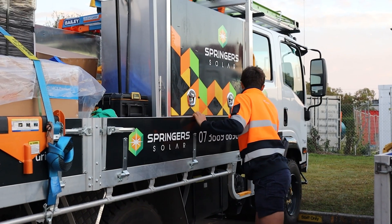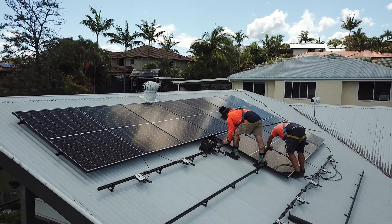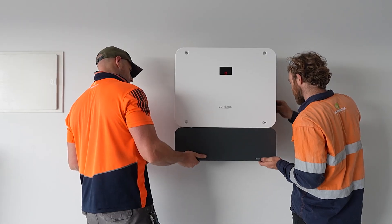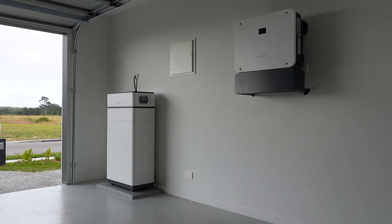At Springer Solar, we're really selective about the gear that we use. We choose our partners carefully — we want to know that the product we sell you is going to last a long time and perform the way we say it will. We really enjoy doing these kinds of projects and we love seeing people become energy independent. Hope you enjoyed this — please like and subscribe and we'll see you in the next one.